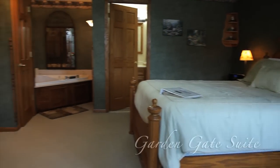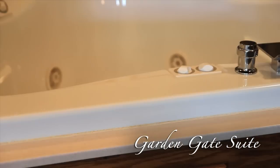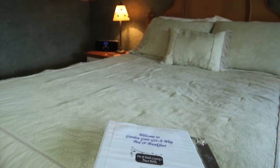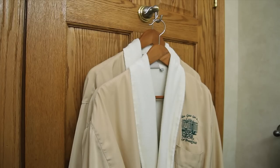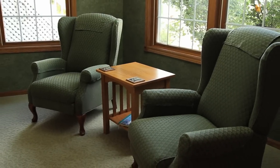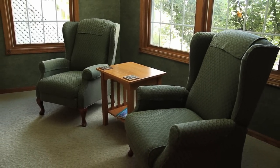The Garden Gate Suite is our second largest room. It features a two-person jacuzzi tub and a gas fireplace. The queen bed has a pillow-soft mattress, and we offer luxury bathrobes and bath amenities to pamper you. Kick your feet up at the end of the day and relax in our reclining Queen Anne chairs.